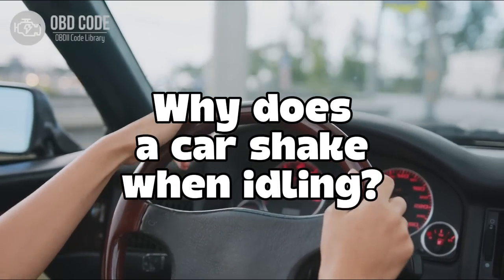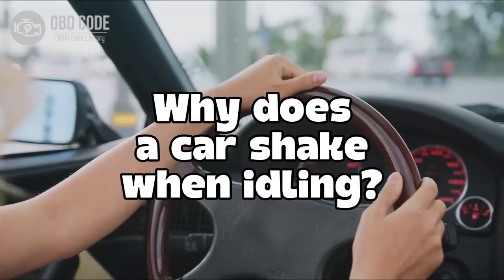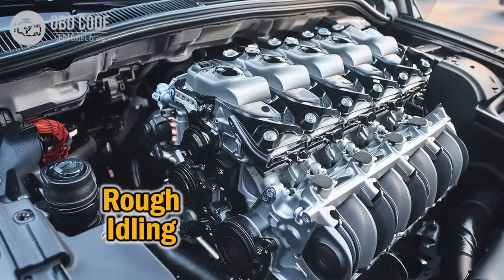Hi sweetie, I'm Vivi, your trusted mechanic. In this video I'll explain to you why a car shakes when idling. When a car vibrates while idling, it usually means that something in the engine or its related systems is not working as smoothly as it should.